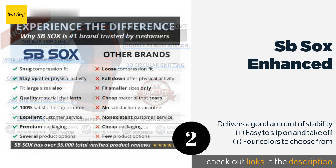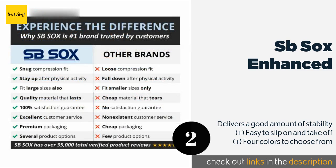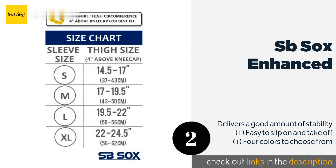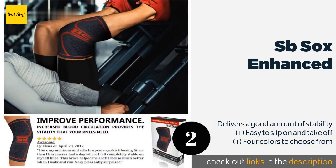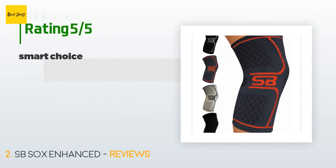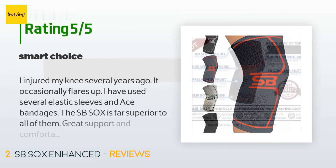Number two is the SB Socks Enhanced. The SB Socks Enhanced is made from a breathable, moisture-wicking fabric that helps to minimize sweat and odor buildup for those with active lifestyles. It also helps to increase blood circulation, which can improve your athletic performance. This product is available on Amazon for $9.